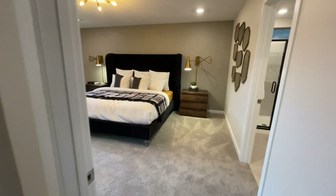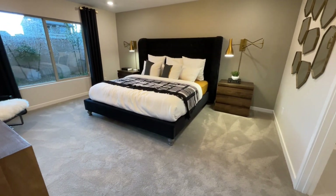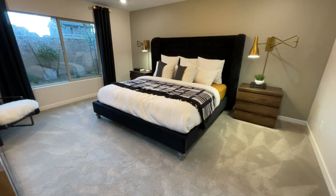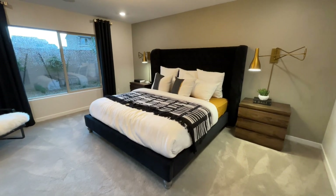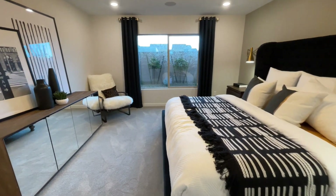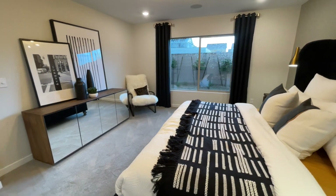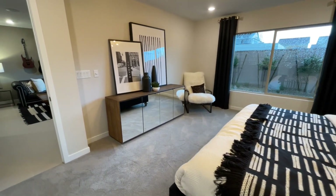Right here, if I remember correctly, this is the master. The master is downstairs on this one, not upstairs. You can fit a king-size bed, two nightstands, give yourself your window, and then you have your chair. I'm going to spin around so you can see everything — really, really nice-sized room.